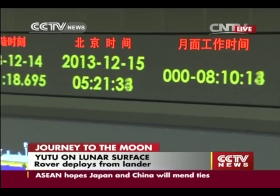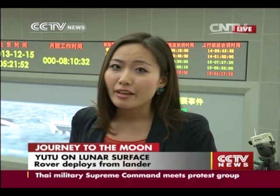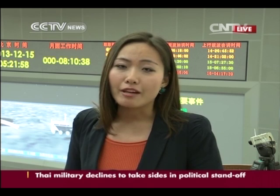China is actually 37 years late to arrive on the moon compared to the former Soviet Union and the United States. But there are quite a few highlights to this mission. For example, it is a combined lunar probe consisting of a lander and a rover. The lander will not move after landing and will serve many functions, such as acting as a space observation platform.